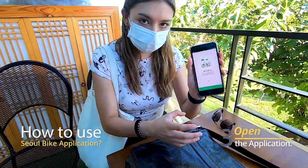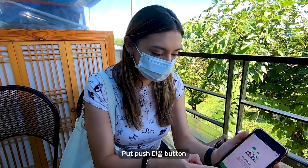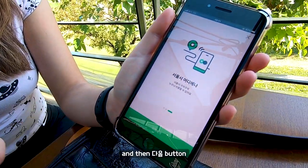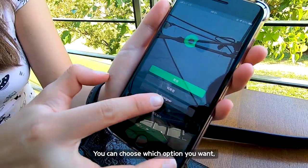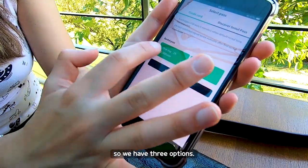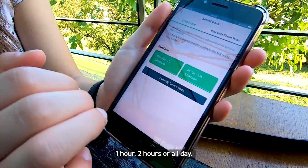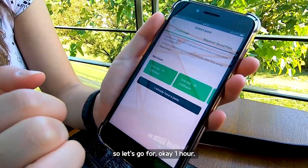So after you download the app, you get this message. You scroll down, then down, then you start. You can choose which option you want — just tap the corner. Then we go with 'purchase pass.' You have three options: one hour, two hours, or all day. So let's go for one hour.